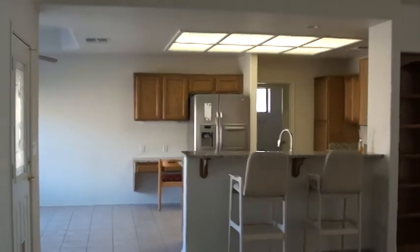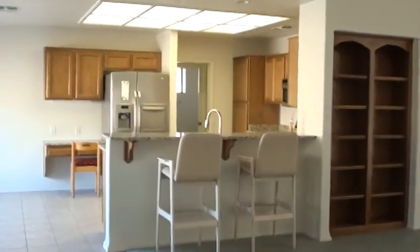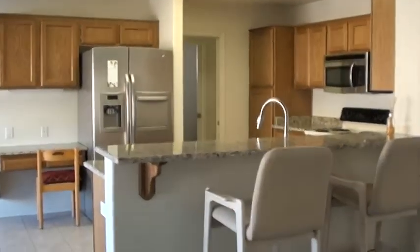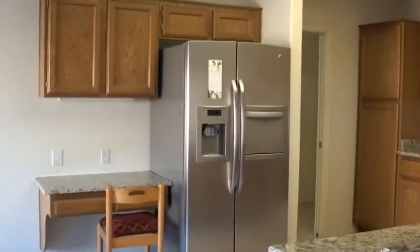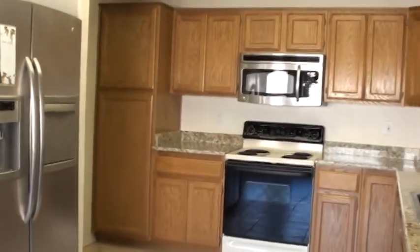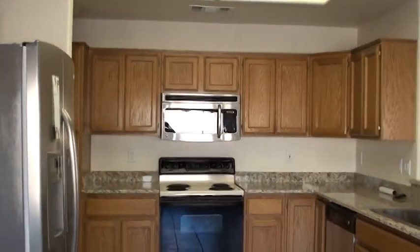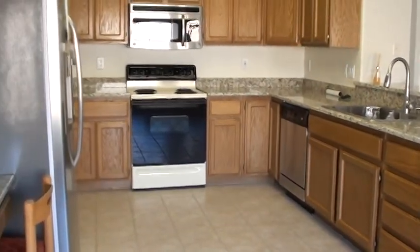It's a 75-degree day on the last day of November 2011, and the Midwest is getting cold, snowy, and wet again. Arizona is looking nicer all the time. We've got some granite countertops in the kitchen, a little office desk area, and a stainless steel side-by-side refrigerator with water and ice in the door. Nice 12-inch tile throughout the kitchen, a stainless steel microwave and dishwasher. The only thing it looks like they did not upgrade is the oven.